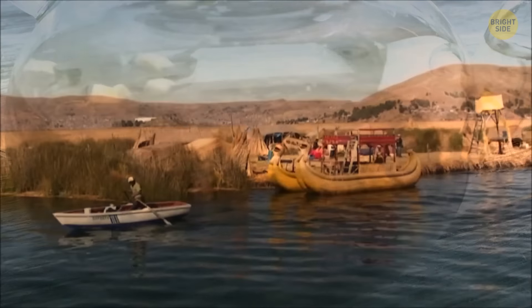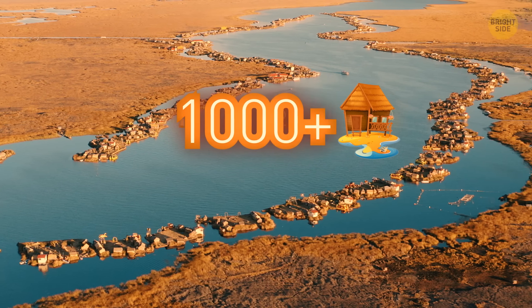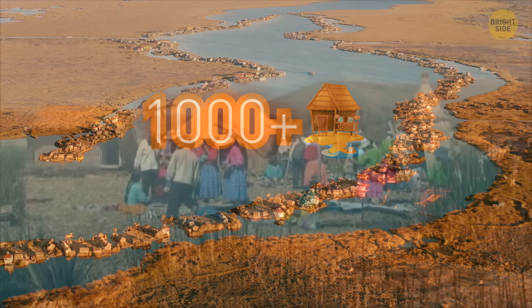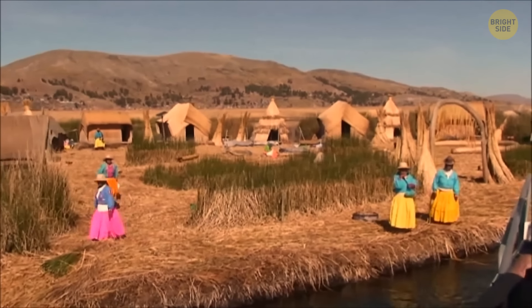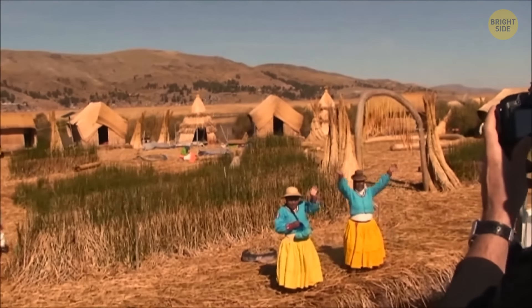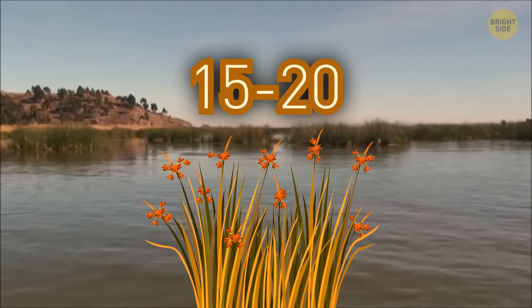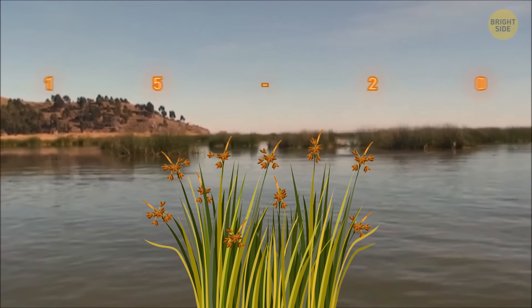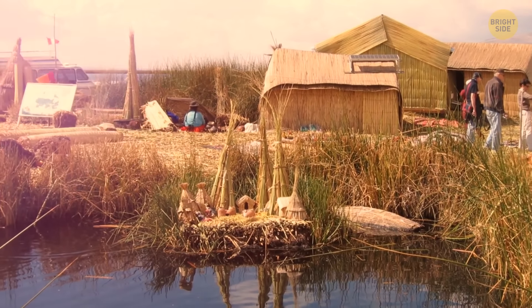The islets are even edible, and the flowers of the plant they're made of are used for tea. There are around 120 islets still preserved, and over a thousand people can live on them. From two to six families share one islet home, since there's no need to run away from the Incas anymore. They need to make sure the islets stay in one place — every 15 to 20 days the reeds forming the islets decay and need to be replaced. To prevent constant drifting, locals use eucalyptus rods as anchors, firmly securing the islets.